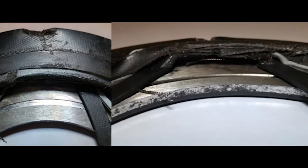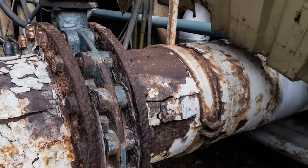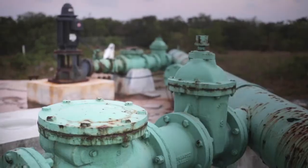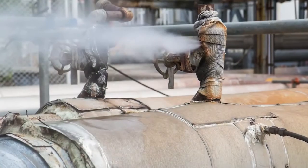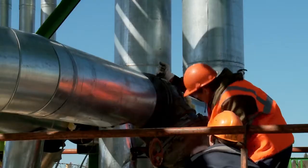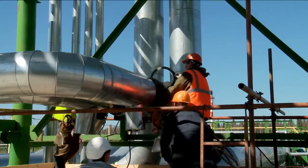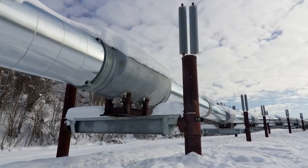Meanwhile, environmental concerns are clamping down on emissions. As conditions change, we are quickly learning that traditional gaskets weren't designed to handle this new reality and that traditional materials are simply not up to the challenge. Under harsh conditions, using gaskets made from GRE may lead to corrosion, emissions, wasted resources, and damaged flanges — all of which can have serious consequences.